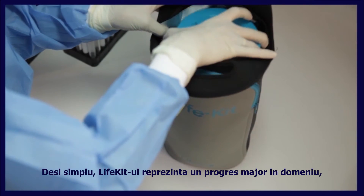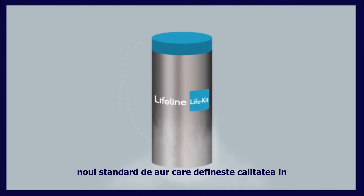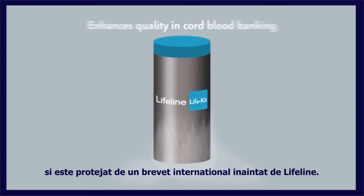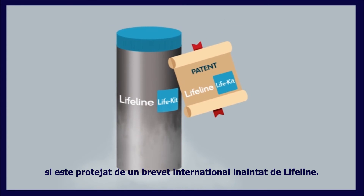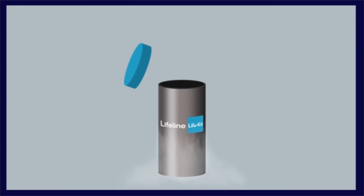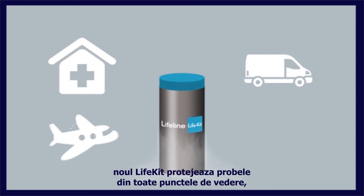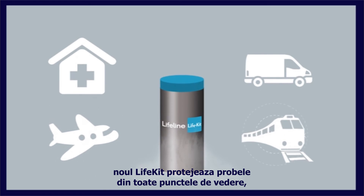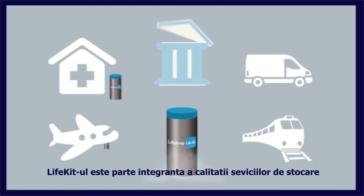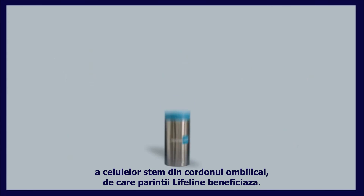The new LifeKit is simple, yet a major breakthrough — the new gold standard that enhances quality in cord blood banking, and is protected by an international patent filed by Lifeline. The quality of cord blood stem cells starts at the point of collection, and the new LifeKit protects the units in every respect, ensuring safe delivery to the bank, forming an integral part of the cord blood banking quality that Lifeline's parents will receive.